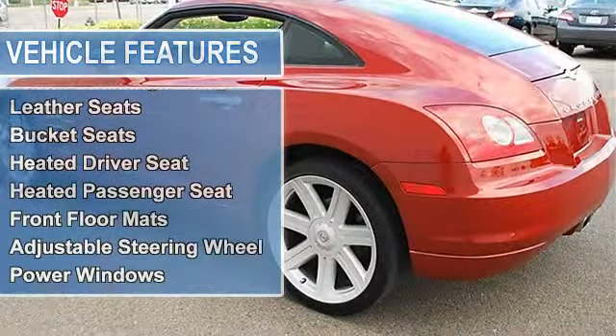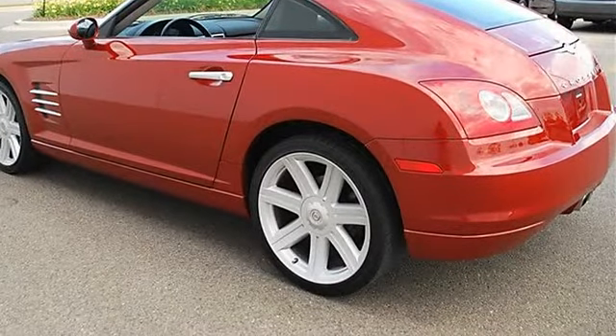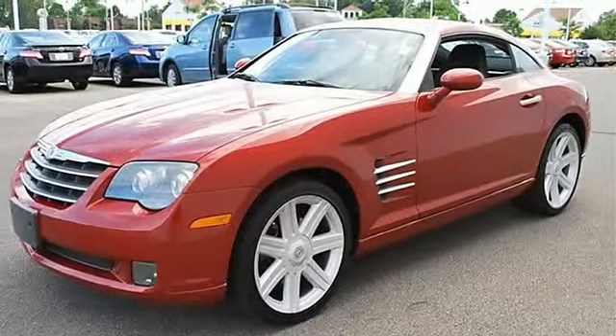Aluminum wheels, power steering, four-wheel anti-lock brake system, four-wheel disc brakes, brake assist, rear spoiler, auto on headlights, auto off headlights.